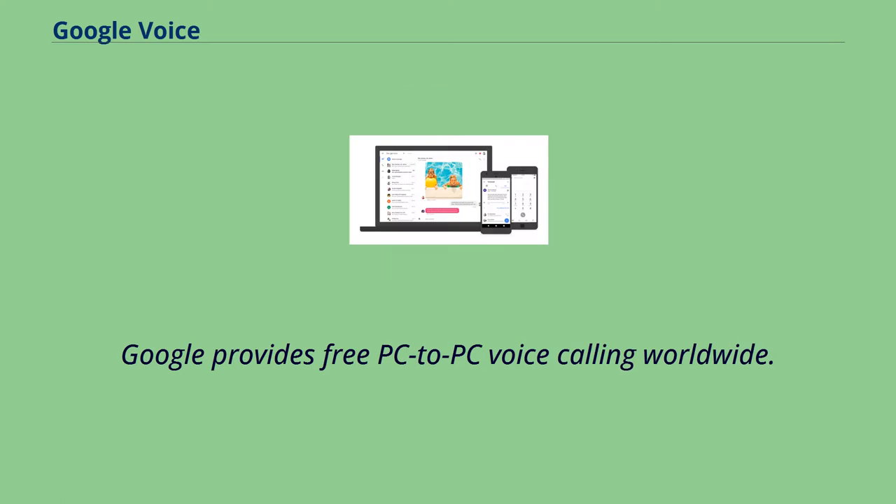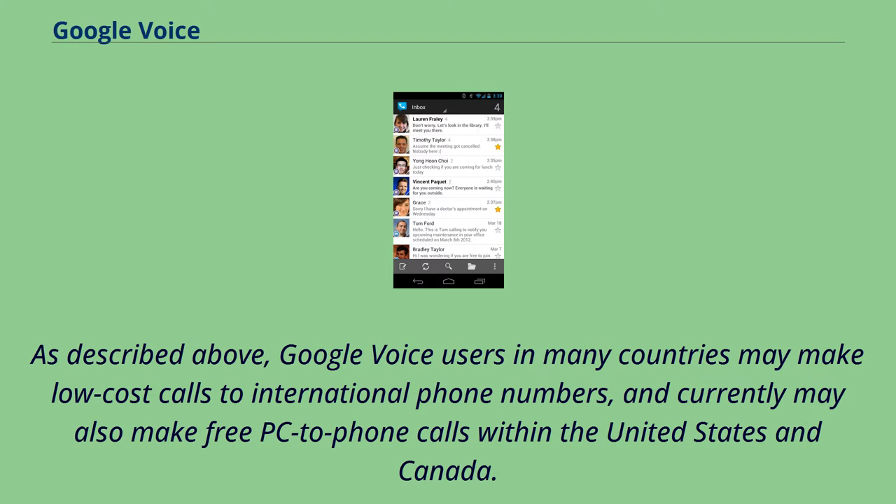Google provides free PC-to-PC voice calling worldwide. As described above, Google Voice users in many countries may make low-cost calls to international phone numbers, and currently may also make free PC-to-phone calls within the United States and Canada.